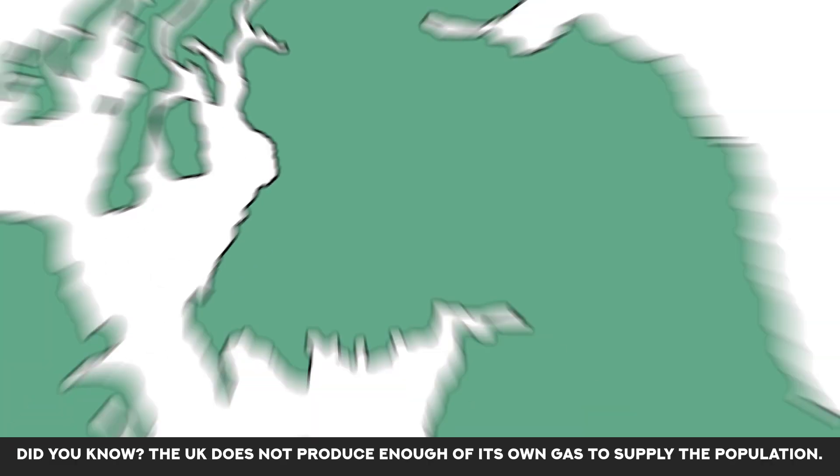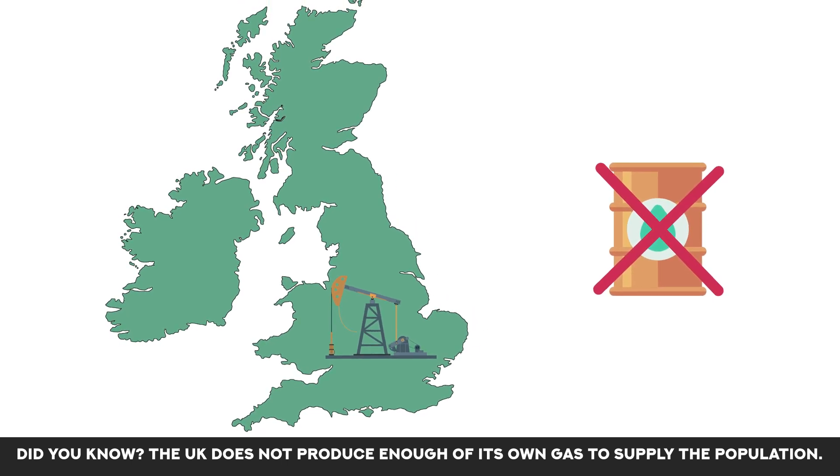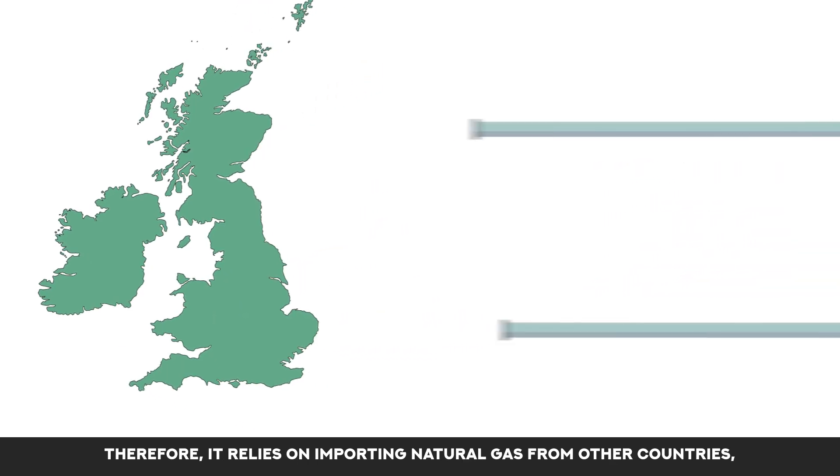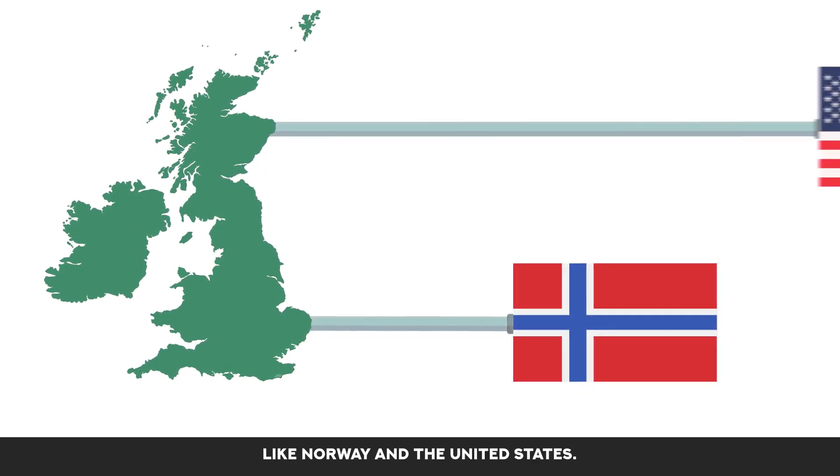Did you know the UK does not produce enough of its own gas to supply the population? Therefore, it relies on importing natural gas from other countries, like Norway and the United States.